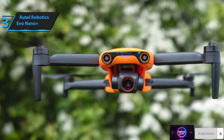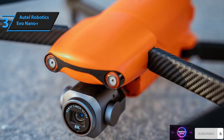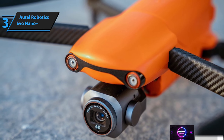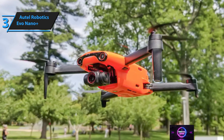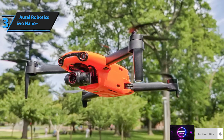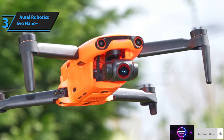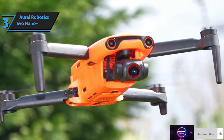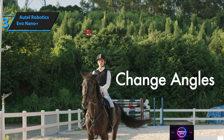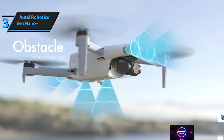Eventually, DJI launched the Mini 3 Pro, which shares similar specifications and even outperforms the Nano Plus in some aspects. However, it also carries restrictions not found on the Nano Plus. Privacy is a significant factor for users who prefer Autel drones, as no account creation is necessary to fly them. The Nano Plus camera outshines the Mini 2, delivering crisper, more vivid images. It also features obstacle avoidance capabilities, 4K 30P video capture, and comparable flight time. The Nano Plus controller employs a new app, Autel Sky, designed specifically for Autel's Nano and Light drones. One unique feature is Sound Record, enabling users to record voices and sounds from a smartphone connected to the controller, an option unavailable on DJI Mini models.